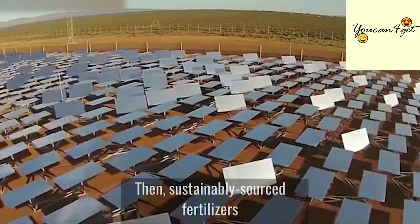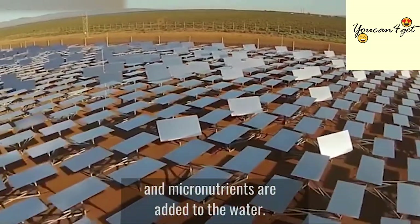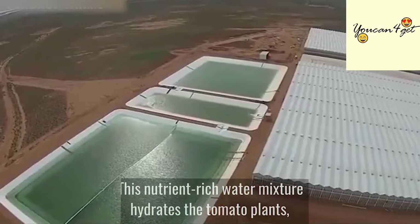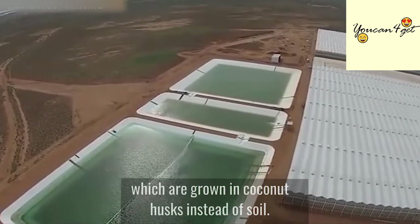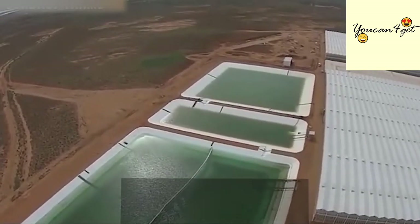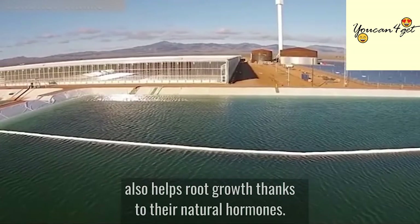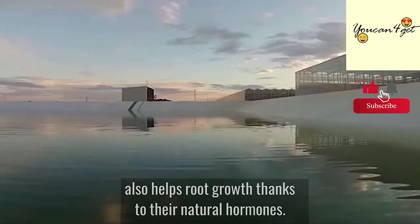Sustainably sourced fertilizers and micronutrients are added to the water. This nutrient-rich water mixture hydrates the tomato plants, which are grown in coconut husks instead of soil. The coconut husks, which are a renewable resource, also help root growth thanks to their natural hormones.